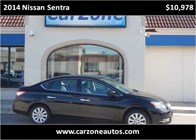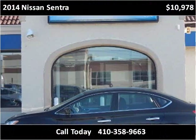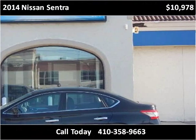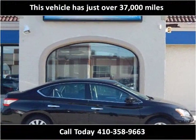This 2014 Nissan Sentra is available from CarZone USA. This vehicle has just over 37,000 miles.